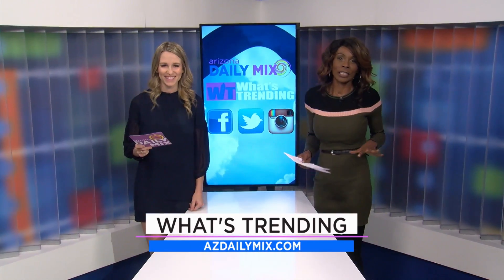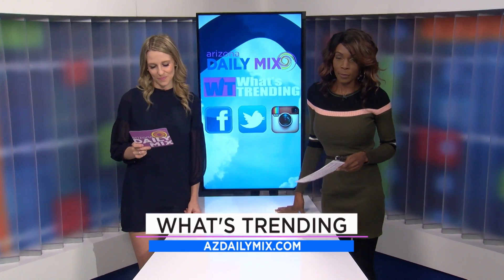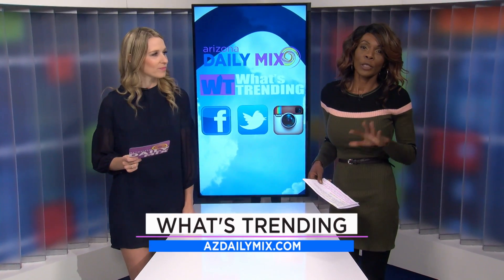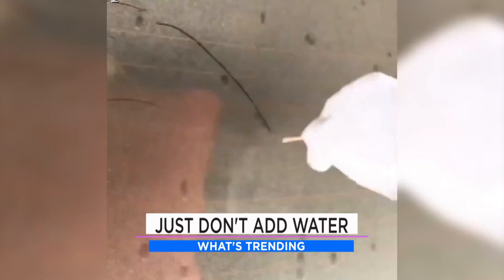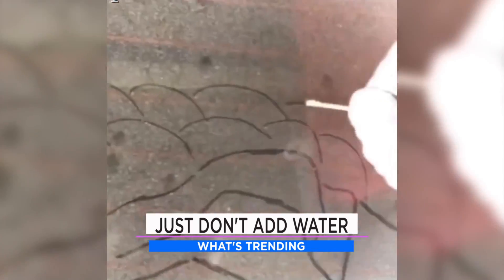We've got some crazy trending stories to get to. We're going to be talking about some dust art. We've all gone past cars where we see a lot of dust and all you want to do is write on it. Well, this art teacher is really creative and he does above and beyond — really beautiful works of art.